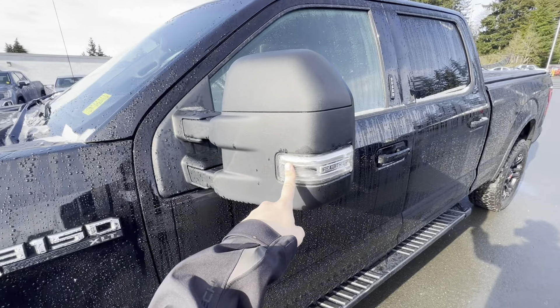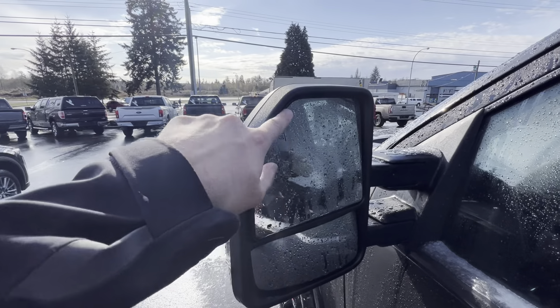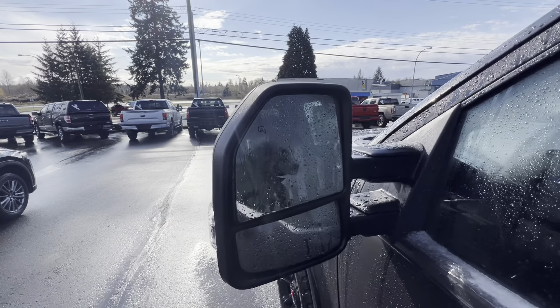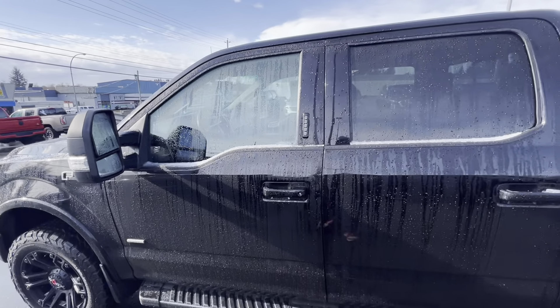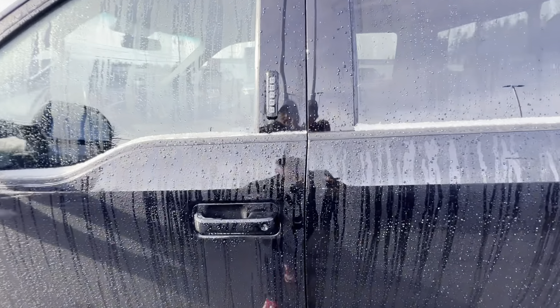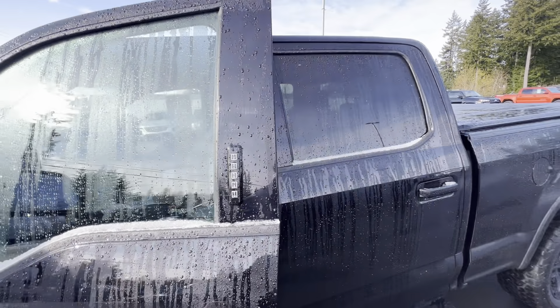The tow mirrors have a turn signal indicator and they extend inwards and outwards. They've also got blind spot monitoring and are heated, so in the colder months you'll still have impeccable visibility. You can lock your truck with the key or use the touch pad here on the A pillar or B pillar.